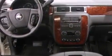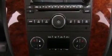A chrome grille, tinted glass, an anti-lock braking system, a sliding rear window, and this vehicle has less than 14,000 miles.